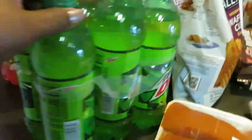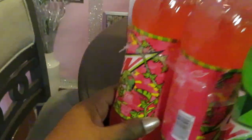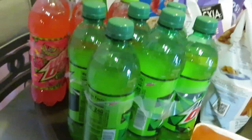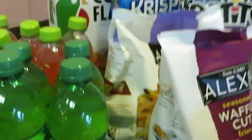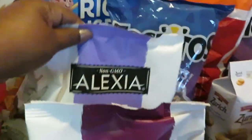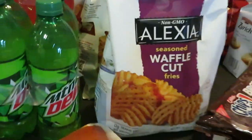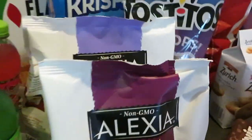I got the Mountain Dew six-pack and also a new flavor — Mountain Dew Major Melon. Those are BOGO at $5.65 for the soda. On the Alexia fries I got the waffle cut and the house cut — those were BOGO at $3.04. Whichever fries you like, all their fries are in the deal.